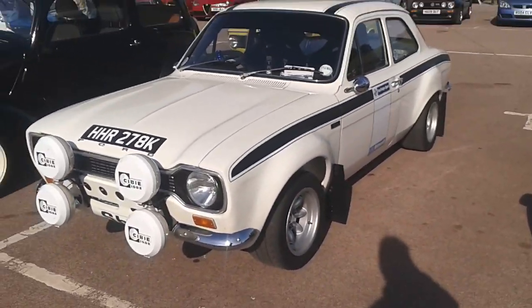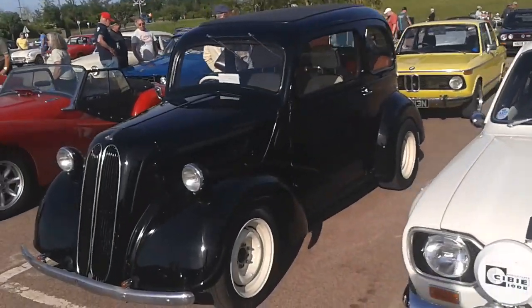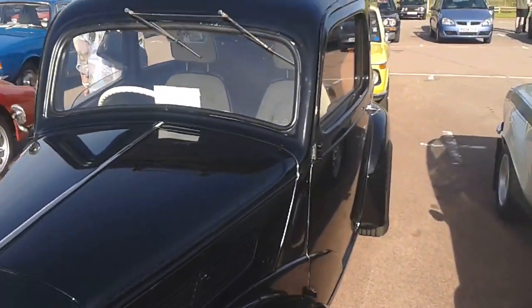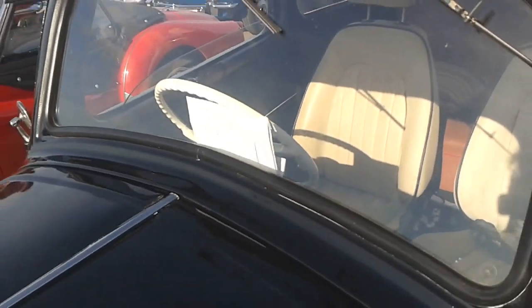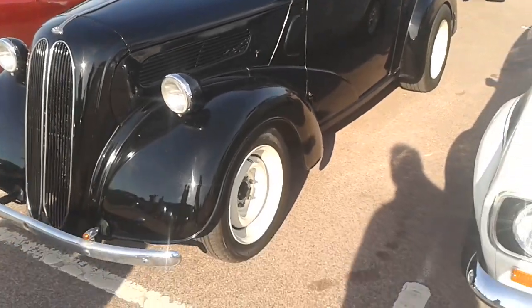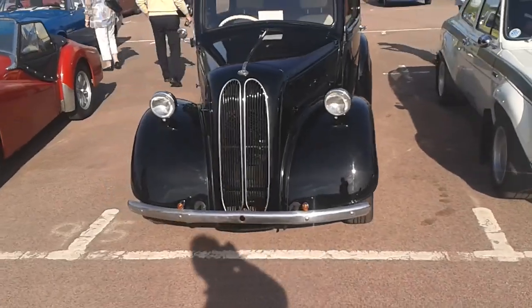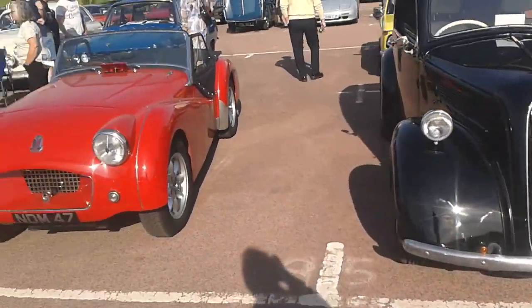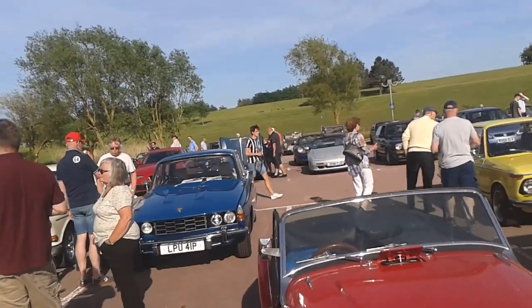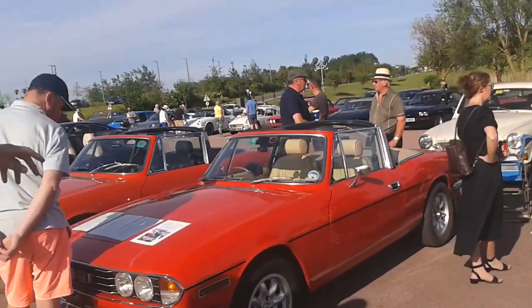Escort — looks like a bit of a serious competition machine. Classic Ford Pop. 1600 crossflow — 9K probably. Some more Triumphs, Rover — one for Sheldon, classic Britain. Some Stags.